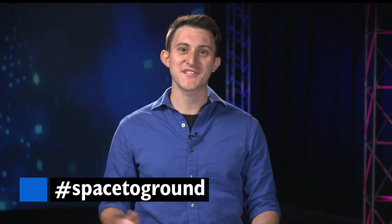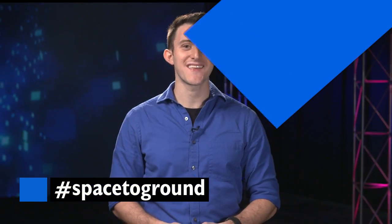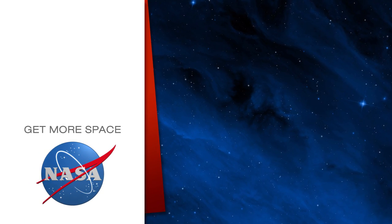You can find the latest episodes of Houston We Have a Podcast on iTunes, SoundCloud, and nasa.gov. Keep sending your questions using the hashtag Space to Ground. We'll see you next week. Subscribe for more space.